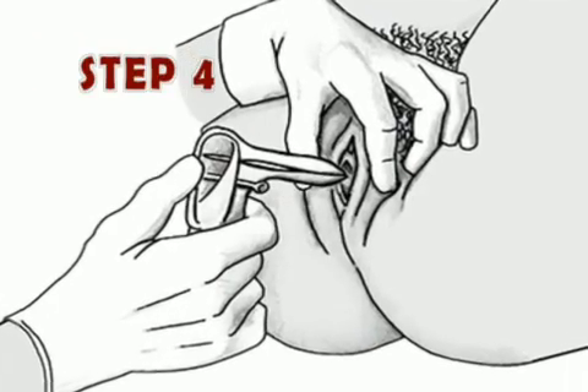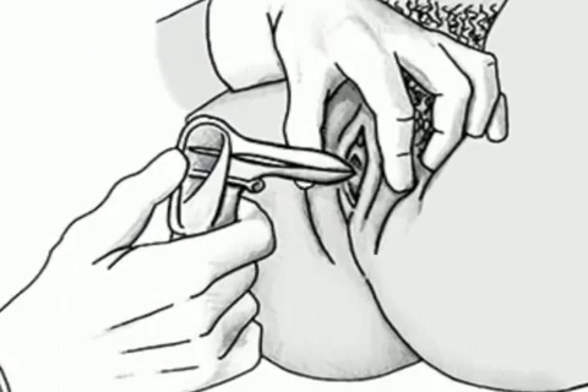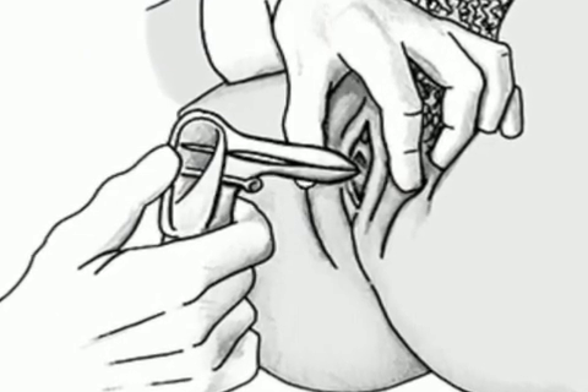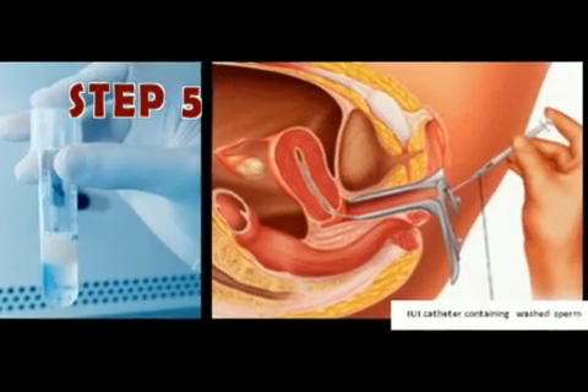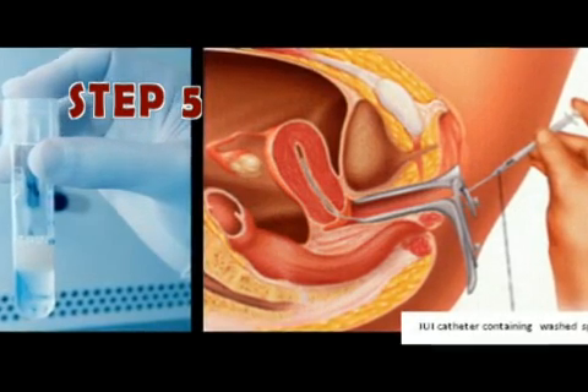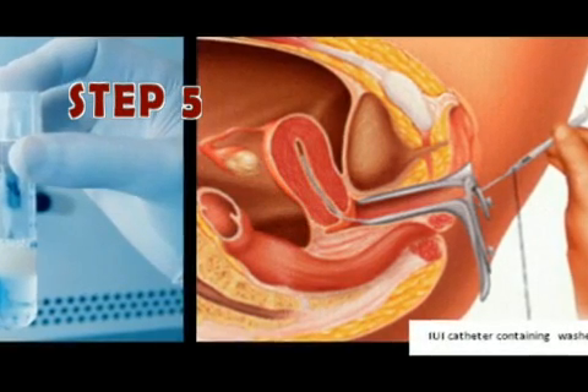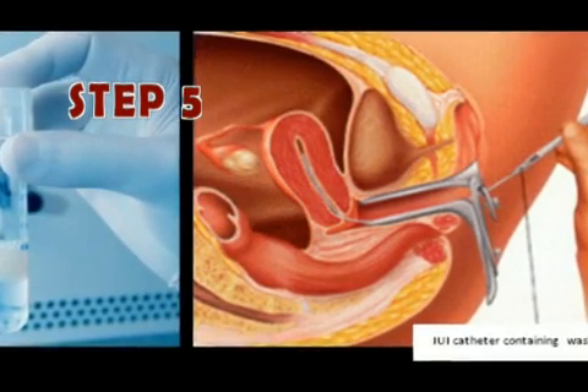A speculum is placed in the vagina and the cervical area is gently cleaned. The washed specimen of highly motile sperm is placed either in the cervix or higher in the uterine cavity, in intrauterine insemination.